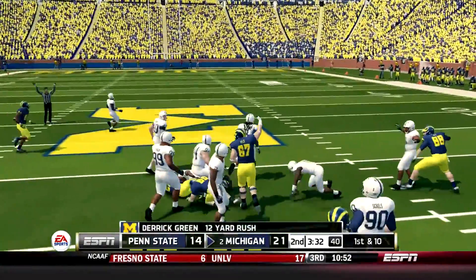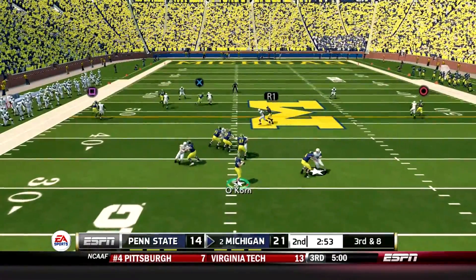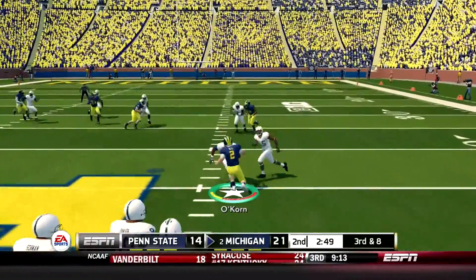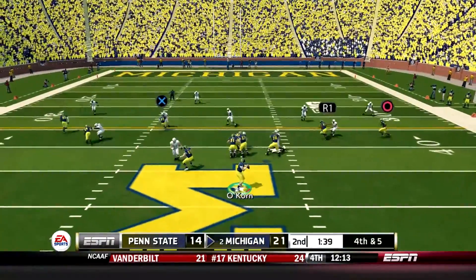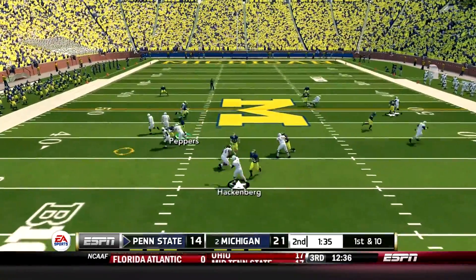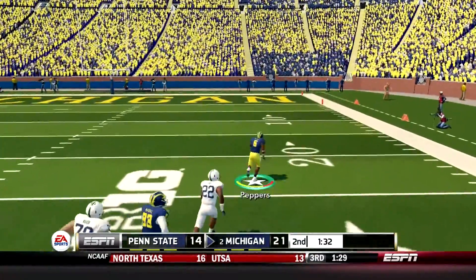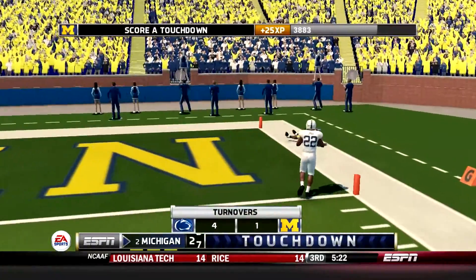He gets out of bounds, back to about the 37-yard wide set. Now he's scrambling, slides down to the ground. He's pumped this ball away. Quick strike and he drops it. Trying to throw a little screen — interception. Inside the 30, the 10. Touchdown, Michigan.